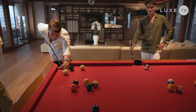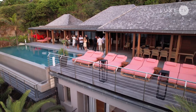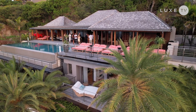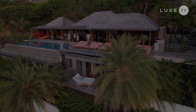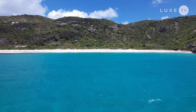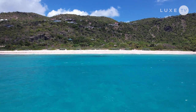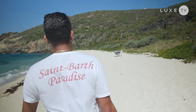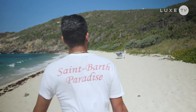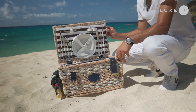A true St. Barths experience. Before bidding farewell to the island, there is one more surprise in store. A stay with St. Barths Paradise includes a private butler service dedicated to delivering exceptional experiences. Today I'm on Governor Beach in the south of the island for my very own private beach picnic.